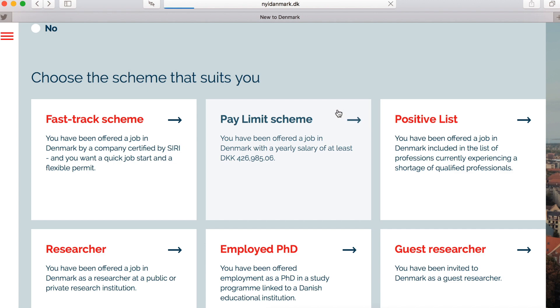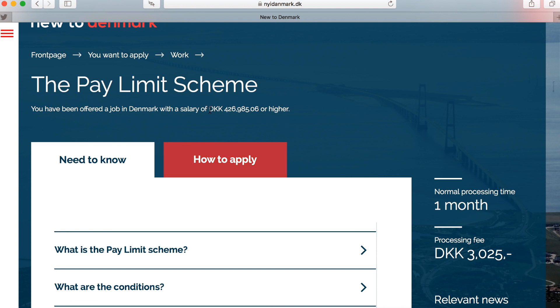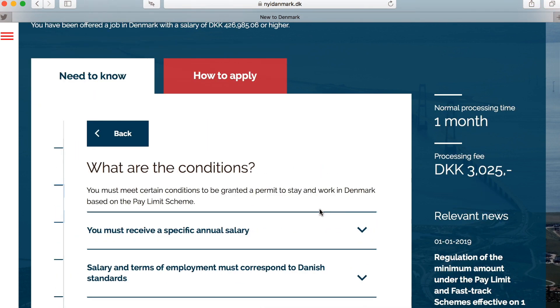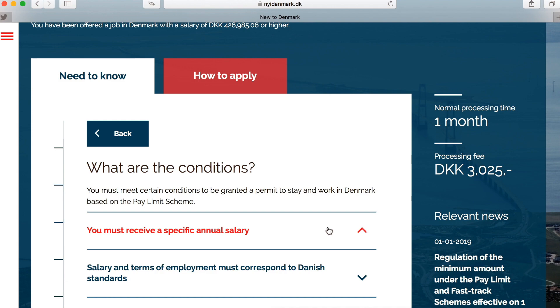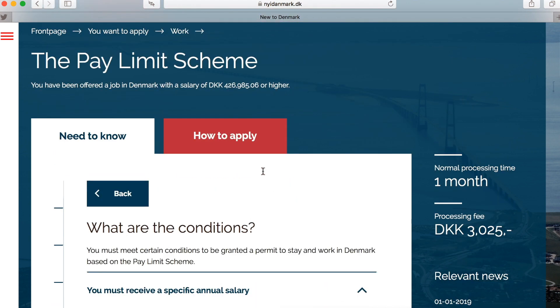Then there is the pay limit scheme — you need to have been offered a job with a certain salary. The current level is 426,000 Danish Krona per year before tax, which works out to around 36,000 Krona per month before tax. That is quite a high salary in Denmark, so you need either a good job offer or a good employer.